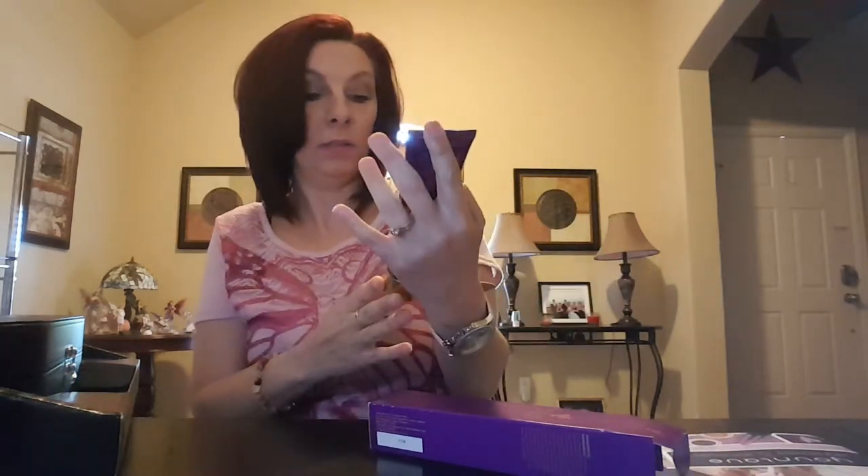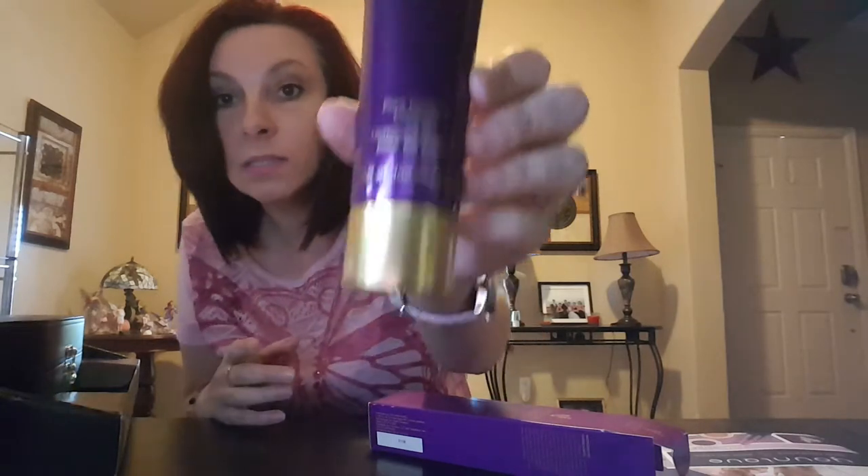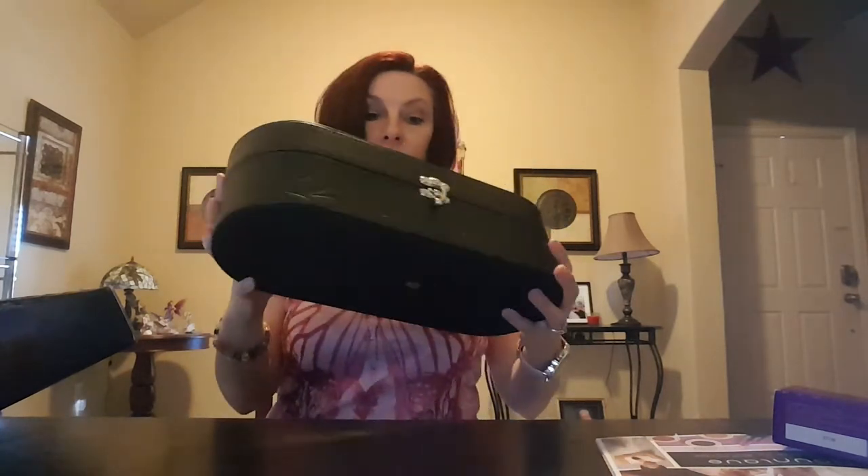This is the Younique Royalty Pore Purifying Cleanser and it's actually a full-size bottle — 3.3 ounces. I'm going to try this this evening. It came in this awesome box with the Younique name on the top — love the design, so nice. It actually came in a nice inner box as well.